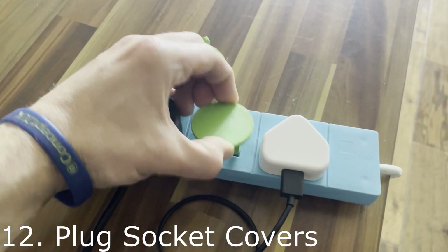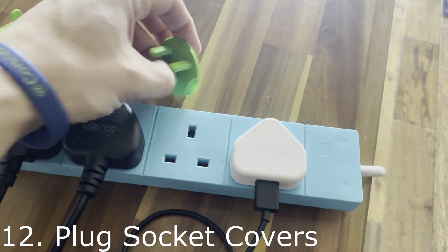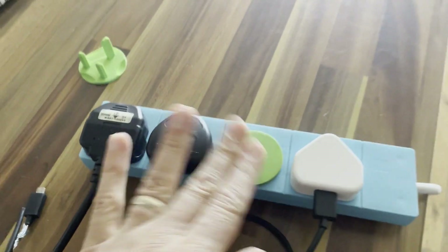Still in the kitchen — these are some electrical plug covers. The reason for this is that we have liquid splashing around and wet hands in the kitchen, so these just cover up the extension cable we have there so we don't set fire to anything.